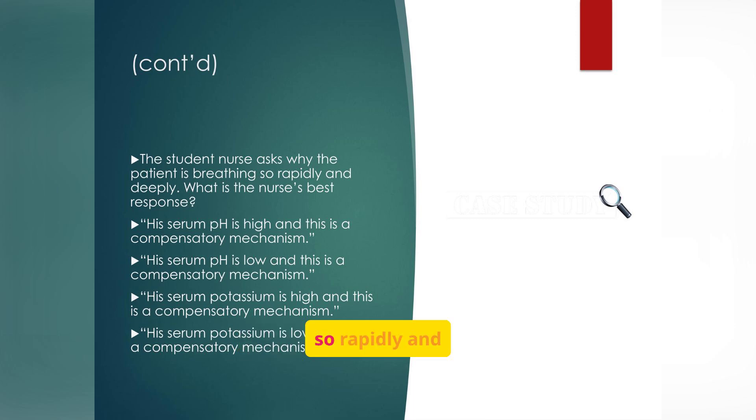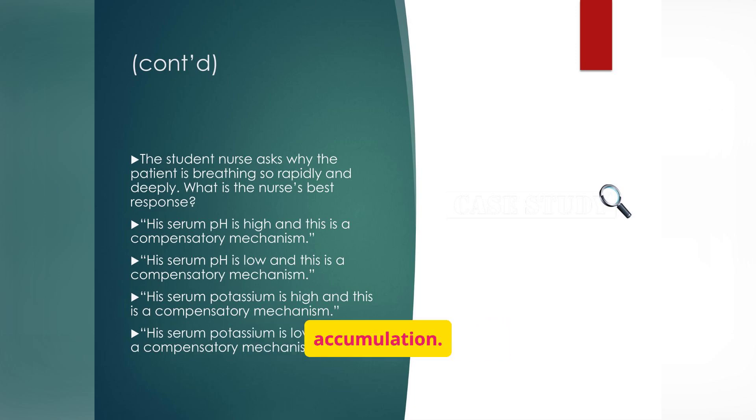Why is the patient breathing so rapidly and deeply? The best response is that his serum pH is low and this is a compensatory mechanism. This respiratory compensation, known as Kussmaul respirations, helps blow off excess acid in the form of carbon dioxide — the body's natural attempt to correct the dangerously low blood pH caused by ketone accumulation. A patient in the ICU for DKA management has a low potassium level. Before giving IV potassium, always check that the kidneys are functioning — at least 30 mL/hour of urine output is needed. If potassium is given while the kidneys are failing, it can accumulate rapidly, leading to fatal cardiac arrhythmias.